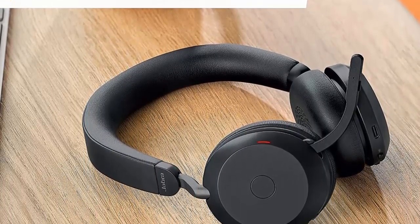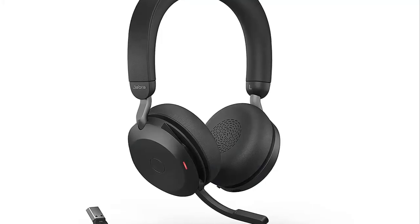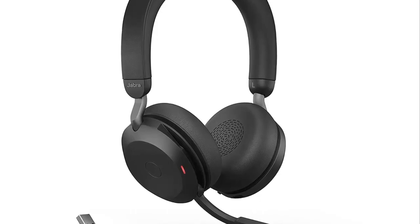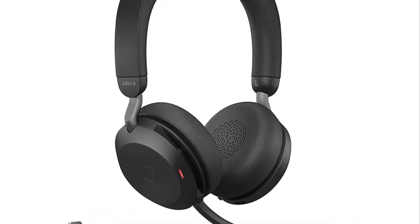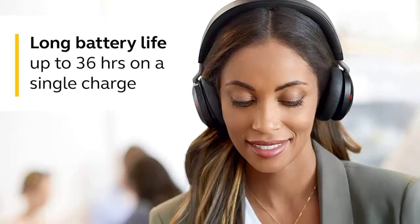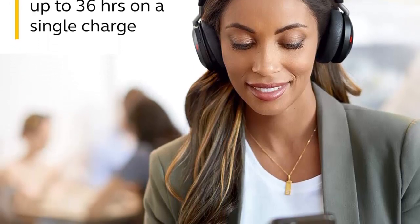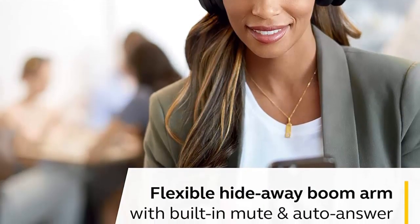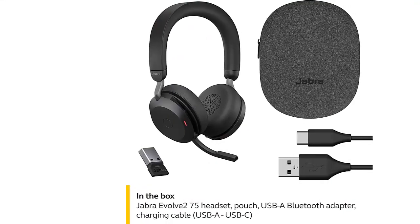Furthermore, the headphones are unified communications certified and optimized for all leading UC platforms, such as Microsoft Teams and Zoom. The Evolve 275 have been designed with comfort in mind, featuring a revolutionary dual-phone technology and ergonomic earcup design. They offer incredible noise isolation and ultimate all-day comfort. To further personalize their experience, users can also download the SoundPlus and Jabra Direct apps.